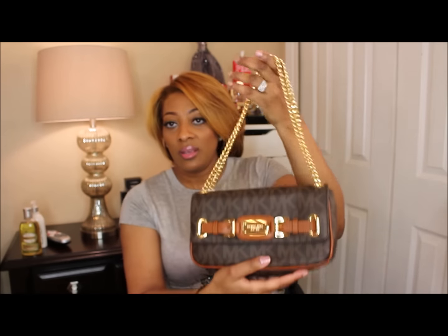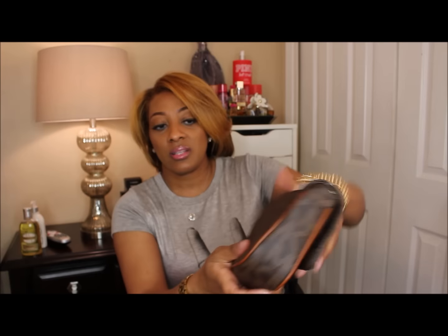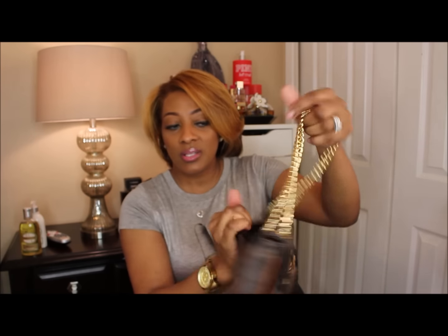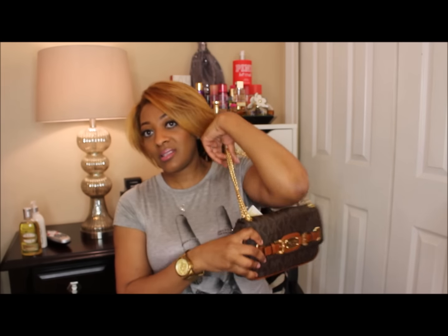Yeah, I really like this bag, it's just so cute and girly. Let me show you the inside — that's how the inside looks, and it has a pocket on the side. Basic purses like this just make me happy. I didn't see a wallet that stuck out to me, so that's all I picked up from Michael Kors.